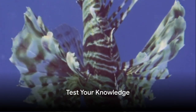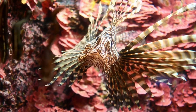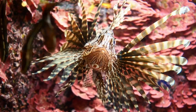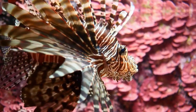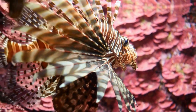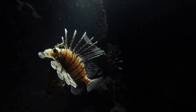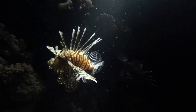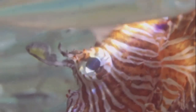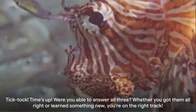Think you're a lionfish expert now? Let's put your knowledge to the test. Here come three questions about our star of the sea, the lionfish. Question 1: What's one unique physical feature of the lionfish? Is it A. Stripey patterns? B. A long tail? Or C. A unicorn horn? Question 2: Where does the lionfish call home? Is it A. The Sahara Desert? B. The Amazon rainforest? Or C. The coral reefs? And finally, Question 3: What does a lionfish love to snack on? Is it A. Ice cream? B. Small fish and shrimp? Or C. Pizza?